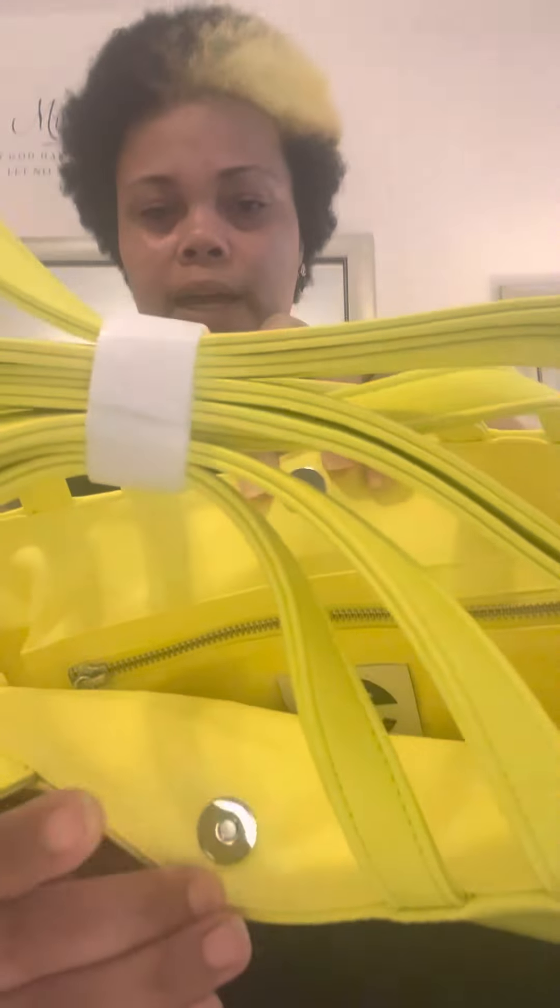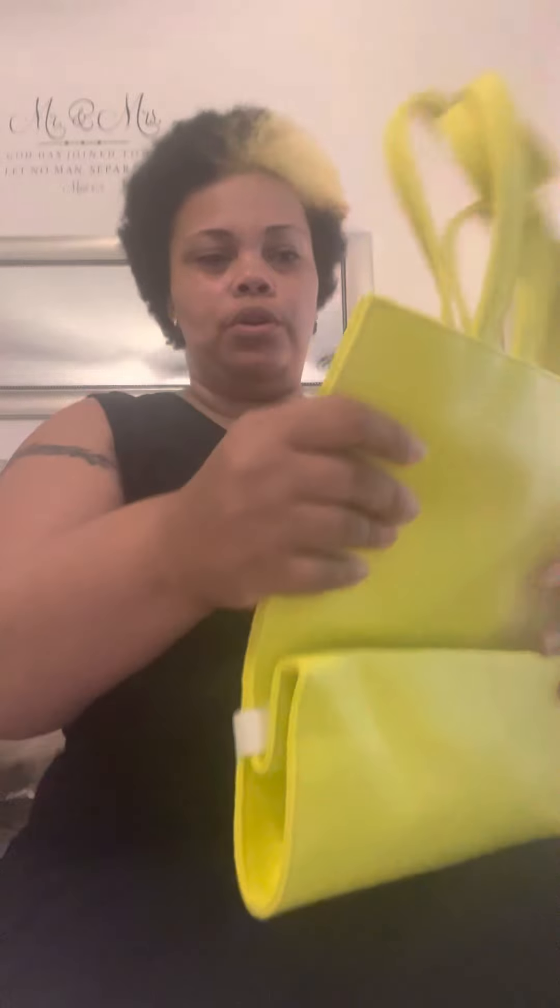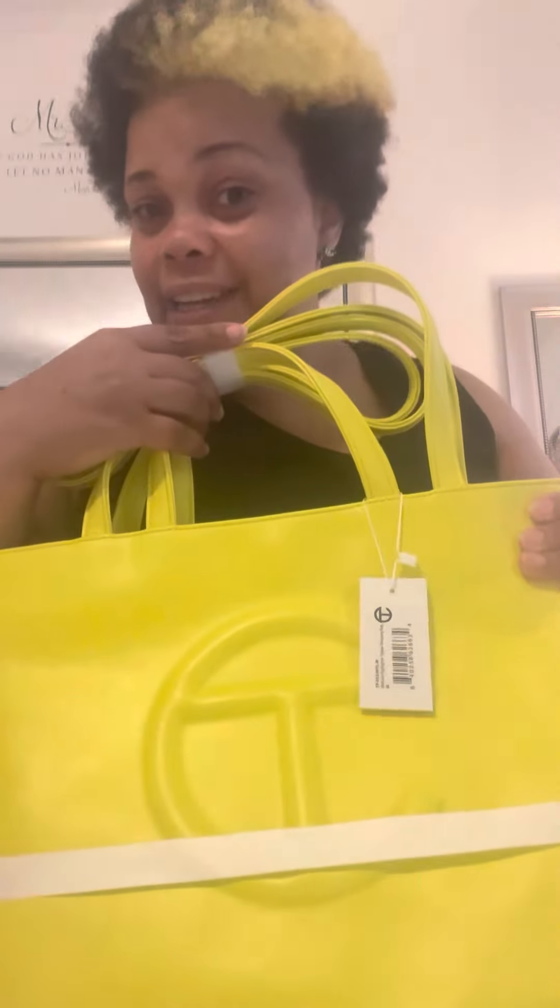You get a little tag that says 'Telfar, established in 2005, NYC.' On the other side it has basically a SKU number, and it says 'Medium Highlighter Yellow Shopping Bag.' The snaps are amazing — they snap really well. It has a little pocket on the inside, and the inside zipper is really deep; it's literally the length of the bag. People were fussing about the fold, but once you start using it the fold goes away. This is the Highlighter Yellow.